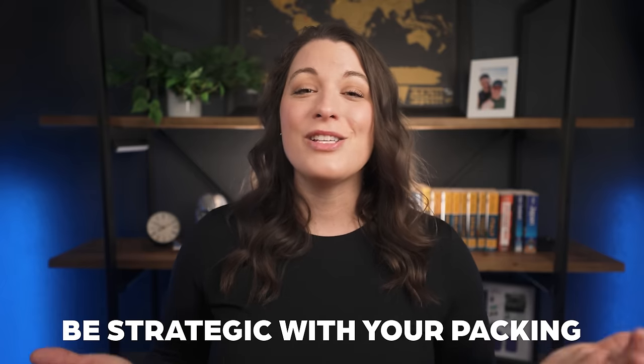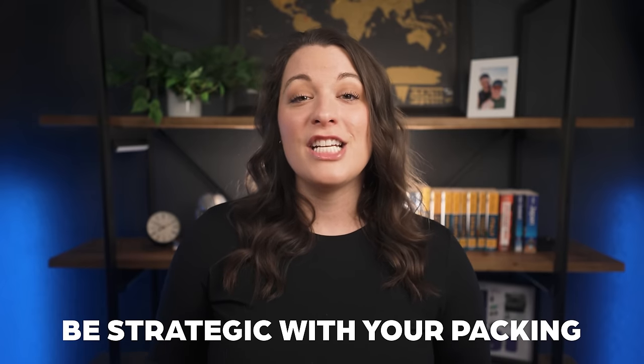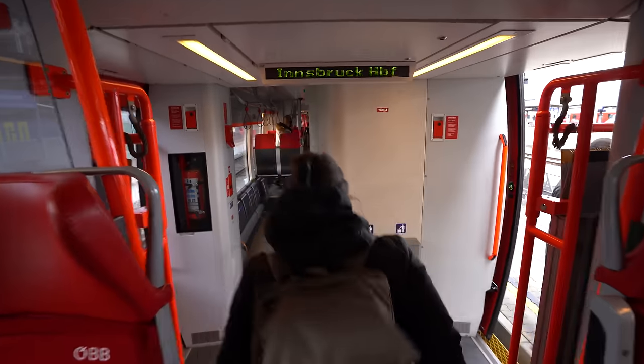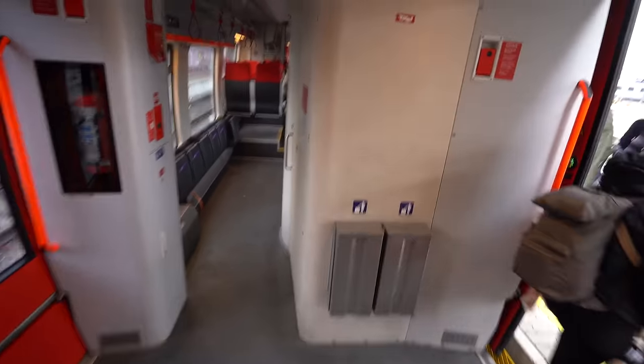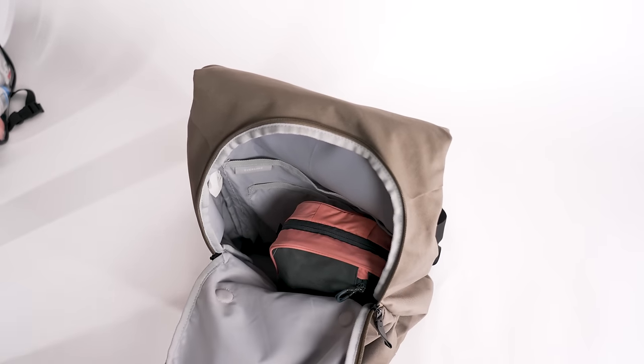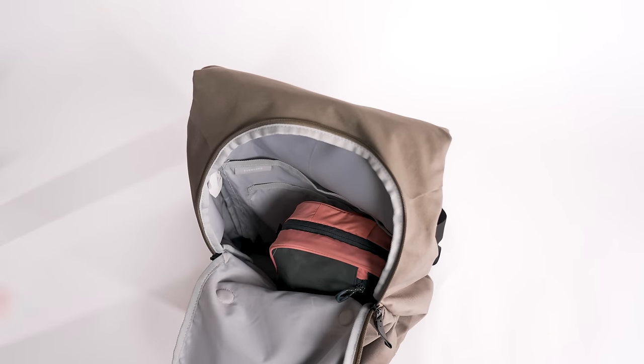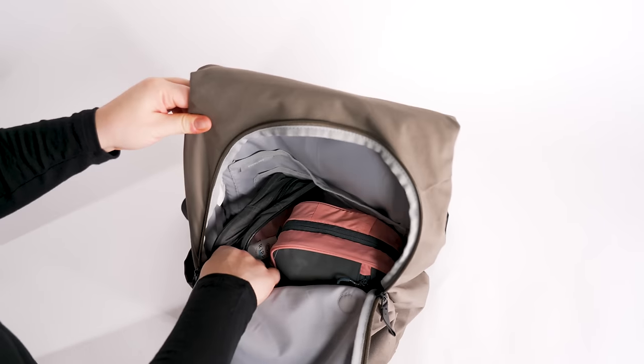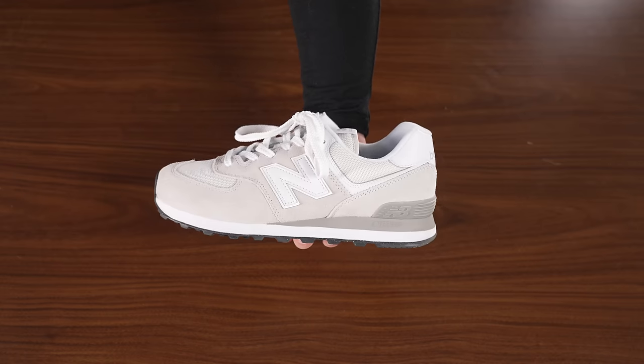Beyond what you pack, how you pack is so important — you need to be strategic. I am personally a two-bag traveler: I have my carry-on size roller bag plus my personal item backpack. Two things I always do to maximize space: first, I pack my toiletries and makeup in my personal item backpack versus my carry-on. This saves space in my main bag and helps with easier access through security. Secondly, I wear my heaviest, bulkiest shoes and clothes on travel days — a common tip, but so useful.